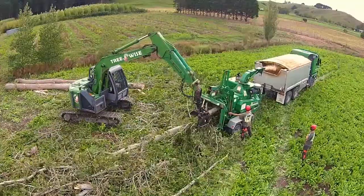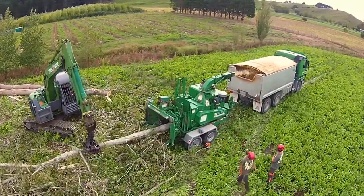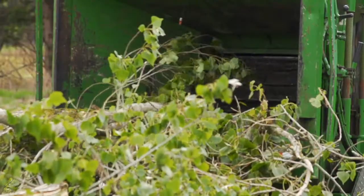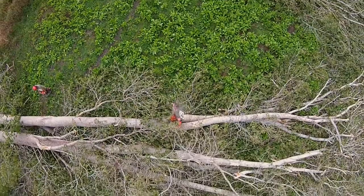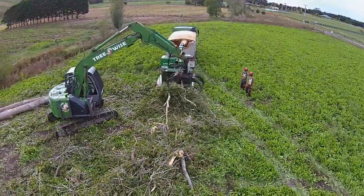We do a lot of poplar jobs and the majority of them we chip for the farmers to use as calf standoff bedding — it's really popular. With large equipment we can chip quite big diameter material. Farmers get rid of trees they don't want and don't have to buy wood chip separately — they get it from the job they're paying for, so it kills two birds with one stone.